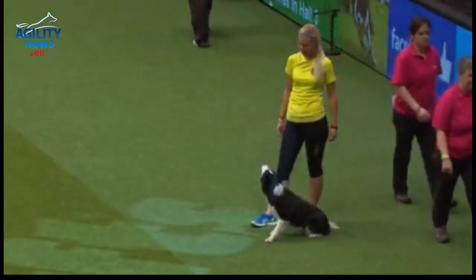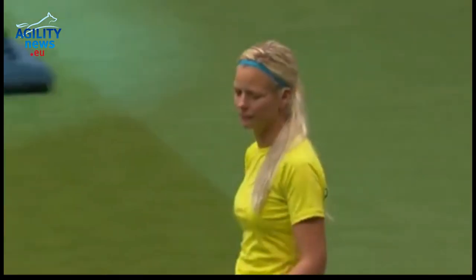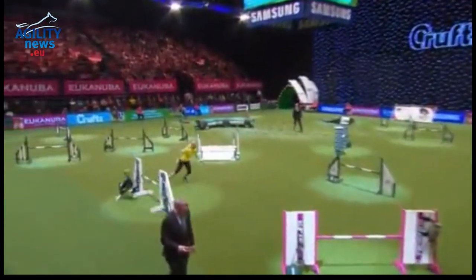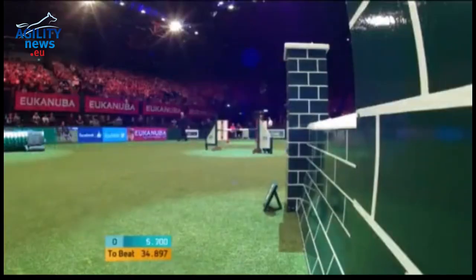I expect you to cheer all the way around the course. So this is Lily, the Border Collie, three years old, representing Sweden on many international occasions. Very, very quick little dog.